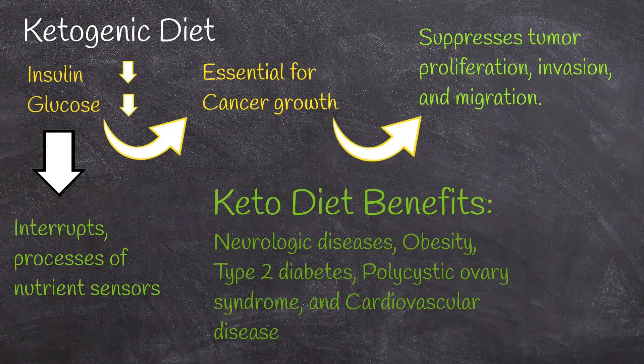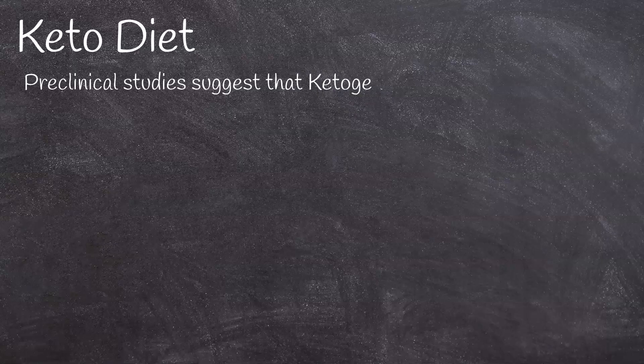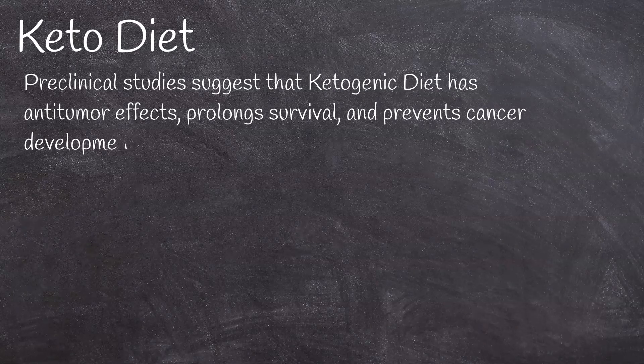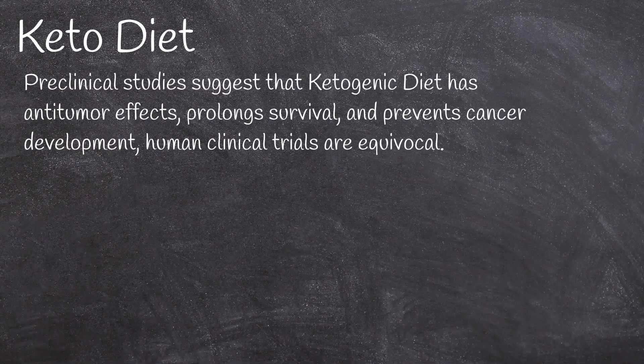There are concerns about providing protein to patients who are at risk for renal problems. However, mouse models of diabetic nephropathy showed improved renal function with keto diet use. Although preclinical studies suggest that ketogenic diet has anti-tumor effects, prolongs survival, and prevents cancer development, human clinical trials are equivocal. Because of the lack of high-quality clinical trials, the effects of ketogenic diet on cancer and as an adjunctive therapy are essentially unknown.